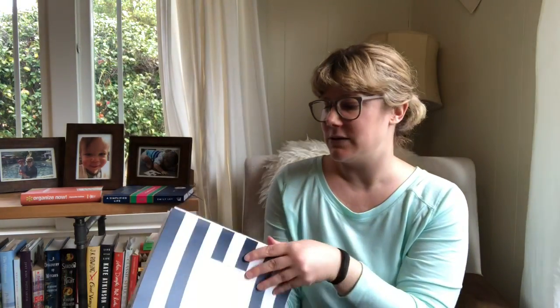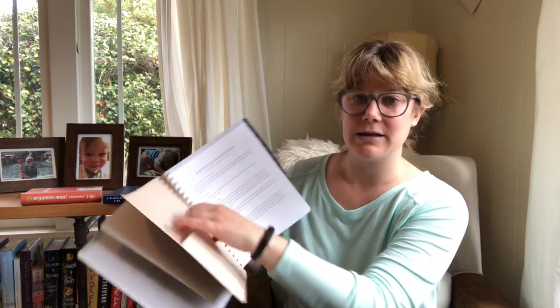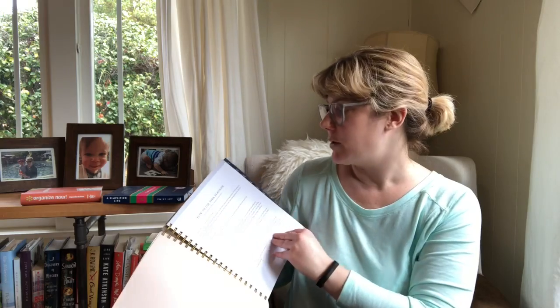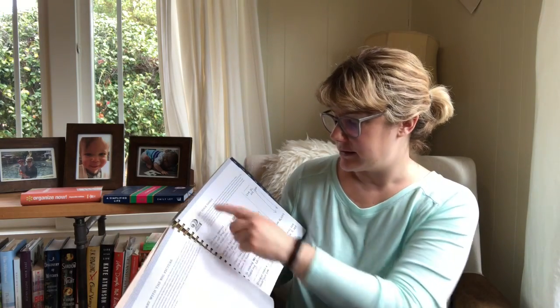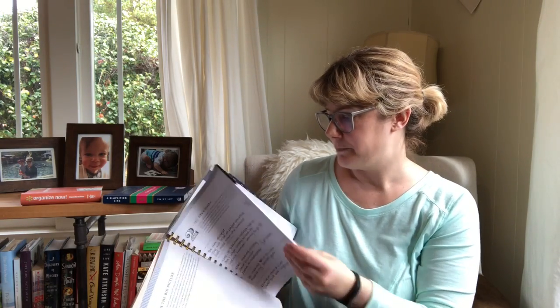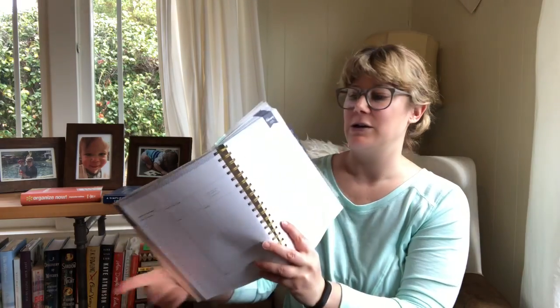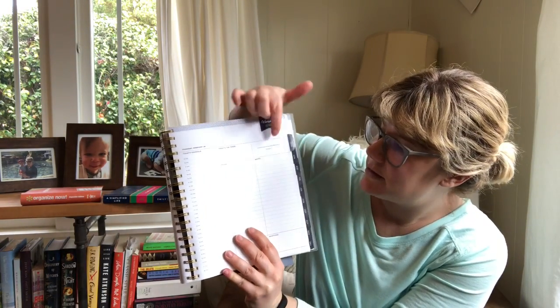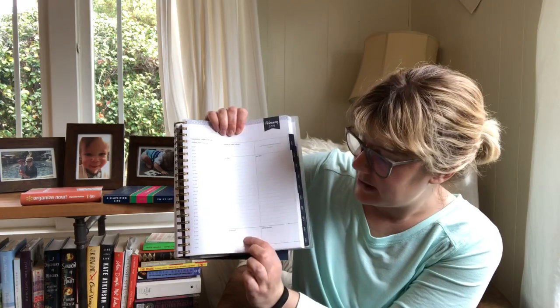This is what the cover of mine looks like — the Day Designer. You still have the beginning part where it has a pocket and all the info on how to use the planner, how to make a morning schedule, a daily schedule, set your goals. And then it has your days with your schedule and your top three, your to-do list, your notes, what you're eating tonight, and gratitude. I like that it's so compartmentalized.